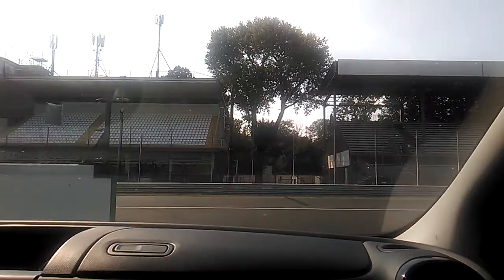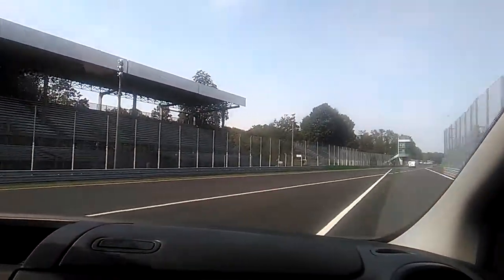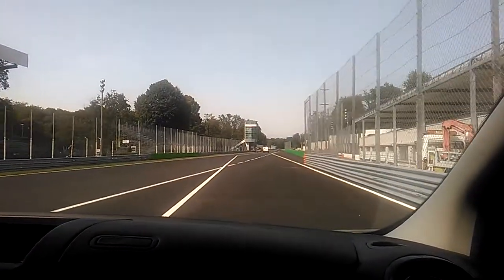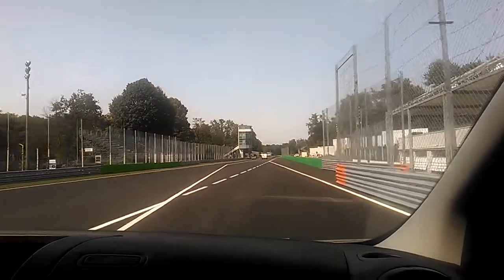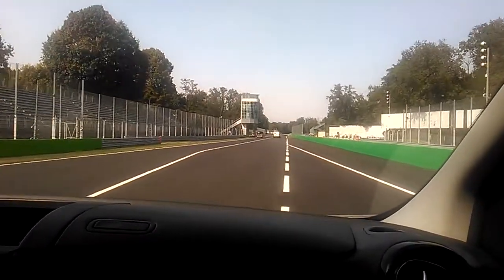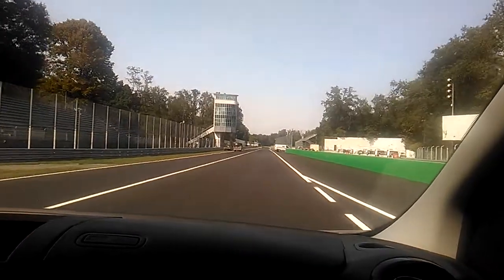So here we are on the track. On the left you see the pit lane, and this is actually the pit lane exit. That's why the first thing you see is this white line in the track, to separate drivers coming from the pit lane, who are going very slowly, compared to those who come from the straight.